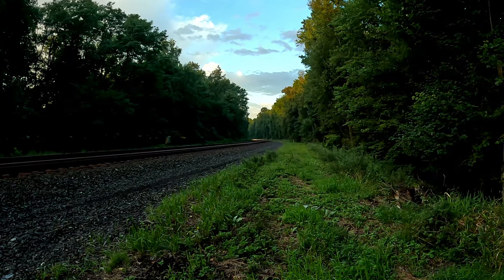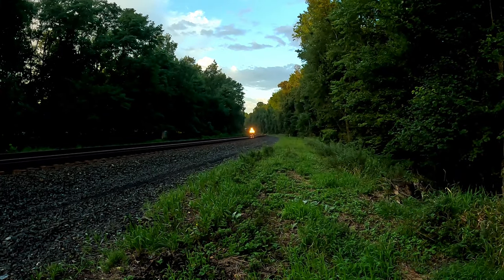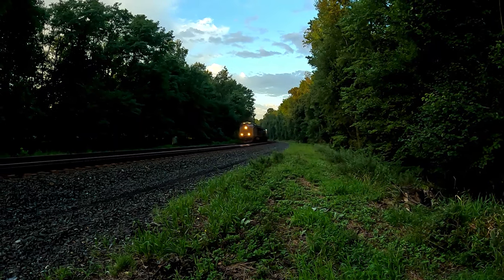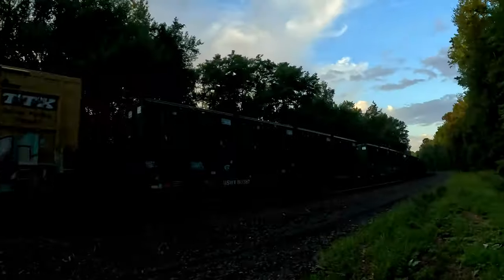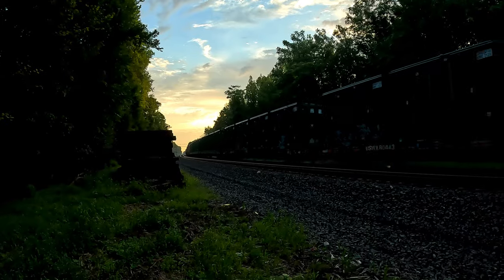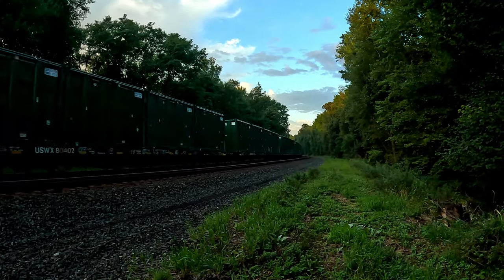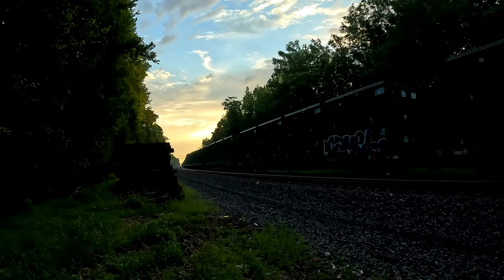Oh, it's CSX! 845 on the point, 957. This is M406. Got the garbage cans. CSX M406. This is M406.